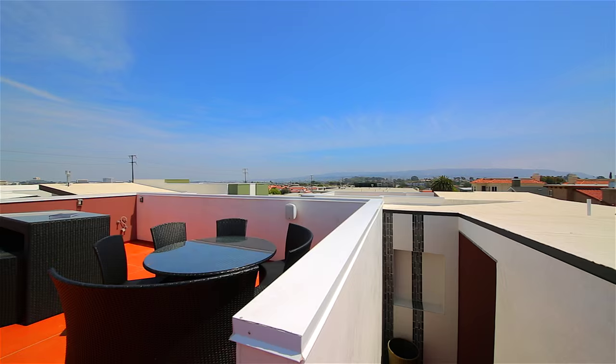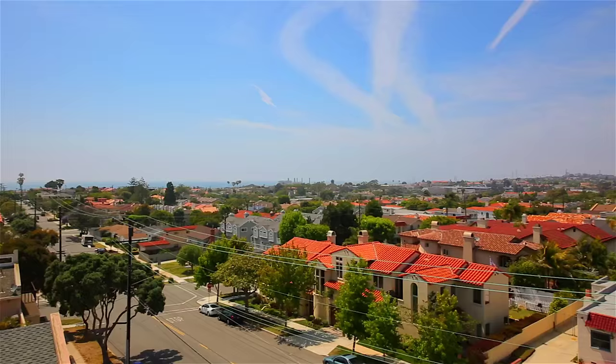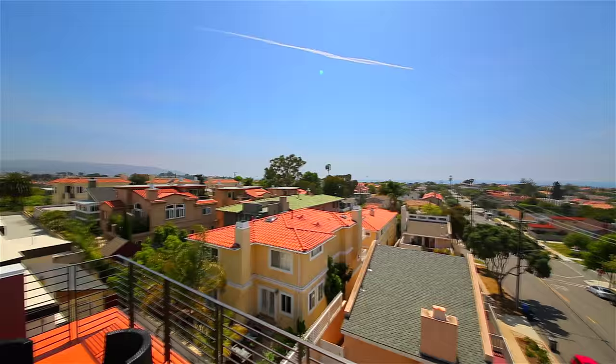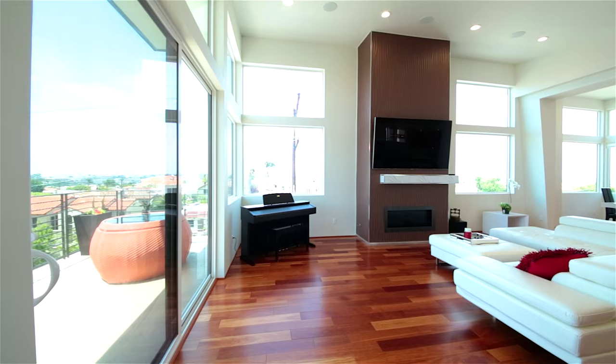The rooftop deck is one of the largest rooftop decks you'll ever see. It features drain lines, hot and cold, gas, lighting, and entertainment system. You will see some of the best views that are offered in the beach cities. You'll enjoy seeing the entire bay, Santa Monica, Hollywood sign, LA skyline, and the beautiful mountains off on the horizon.